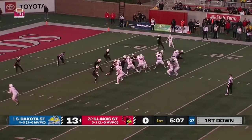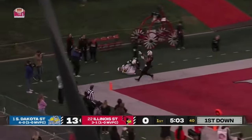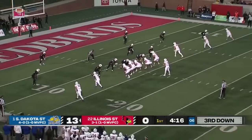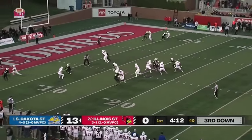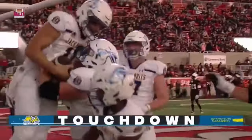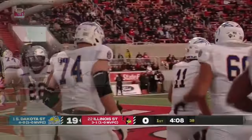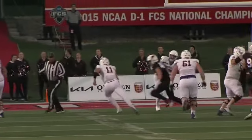South Dakota State first and ten, and now Gronowski on play action throwing for the end zone — back of the end zone, it's going to be incomplete. They're two of two on third down attempts tonight — best third down team in the country. Gronowski keeps it, he's got the first down, he's got a touchdown! He can move — he saw a hole and he took it. Gronowski with a 13-yard quarterback draw.